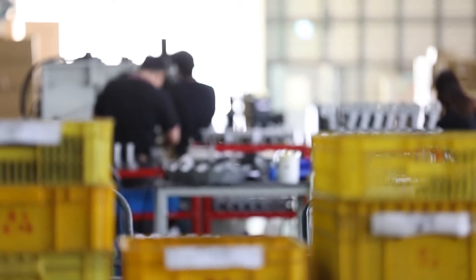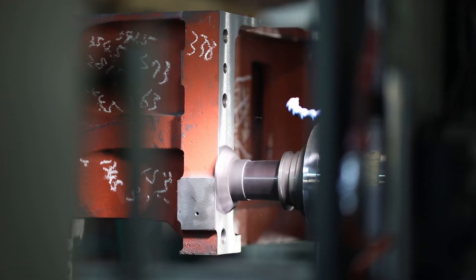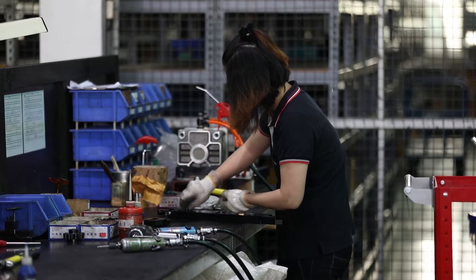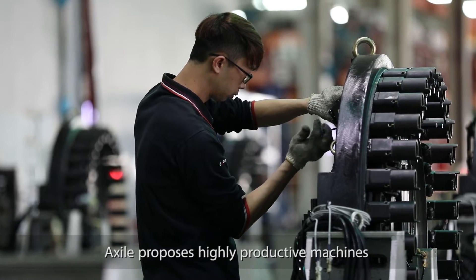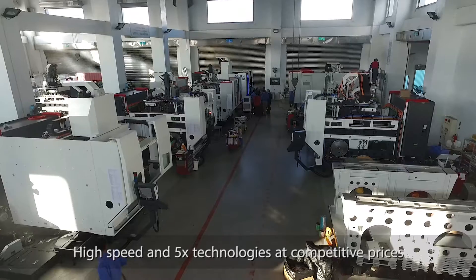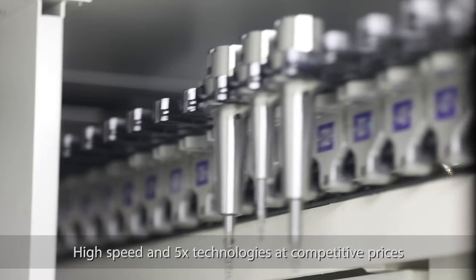Highly sophisticated parts manufacturers face the same problems everywhere: lower selling prices every day, higher costs, and shortage of specialized labor. Exile proposes highly productive machines based on high-speed and 5-axis technologies at competitive prices.